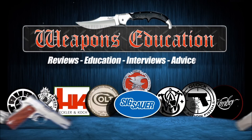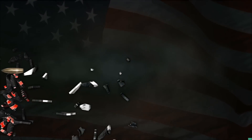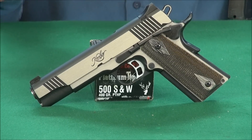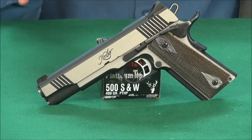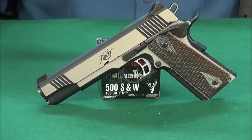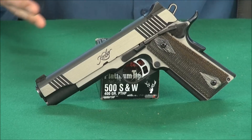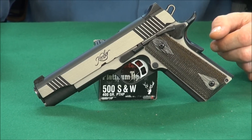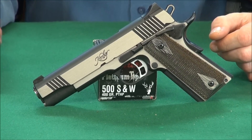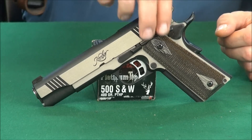Welcome to WeaponsEducation.com. This is really an incredible gun — the Kimber Eclipse Custom II 1911 chambered in 10 millimeter. Manufactured right now in 2012, you can buy a brand new one. They're not inexpensive — I forget what I paid, about $1,200. But after shooting it, I must say, looking at my other 10 millimeters, this is my favorite. Even though I'm going to show you a Colt Delta Elite, this is my favorite as far as shooting it.